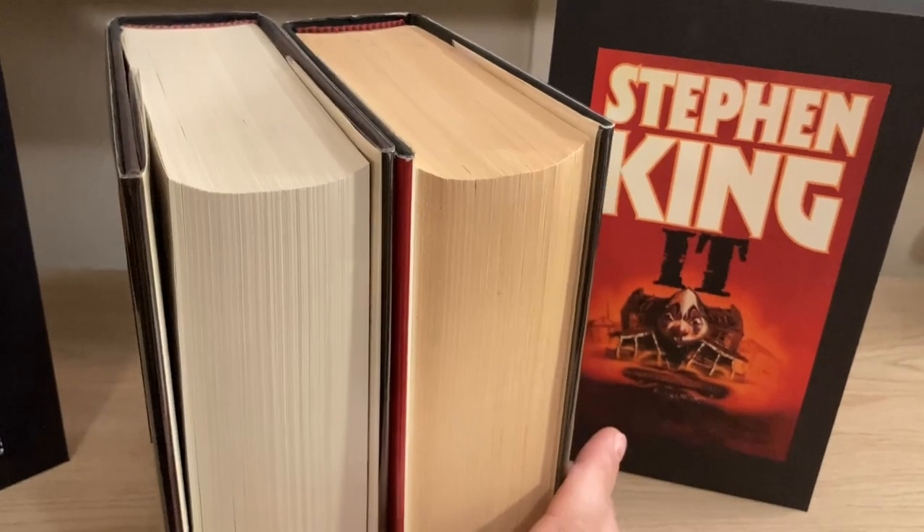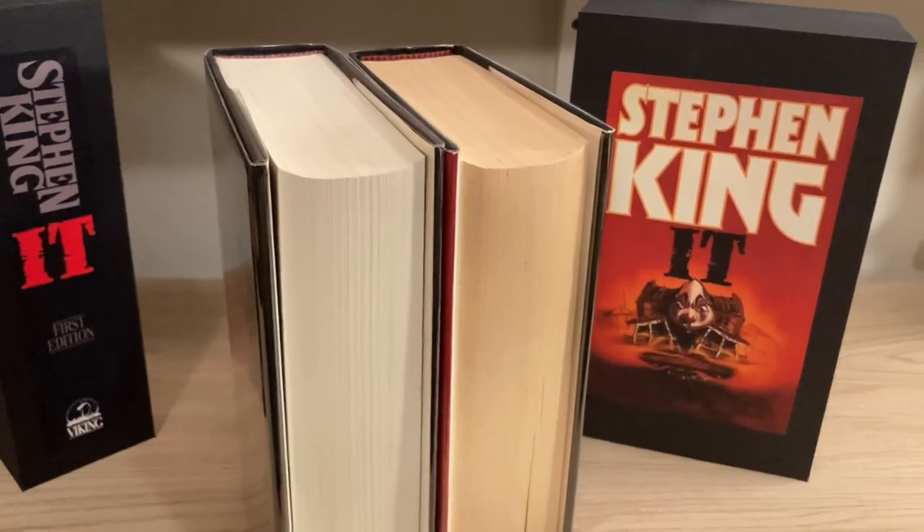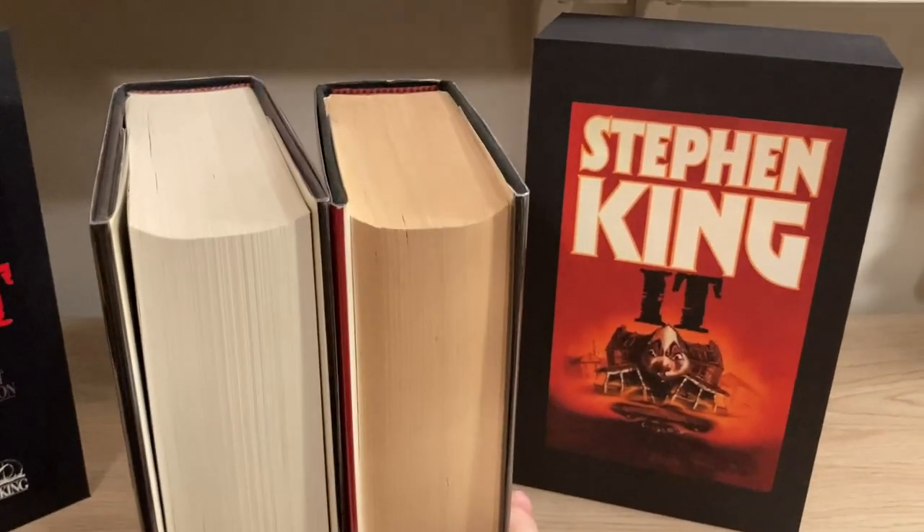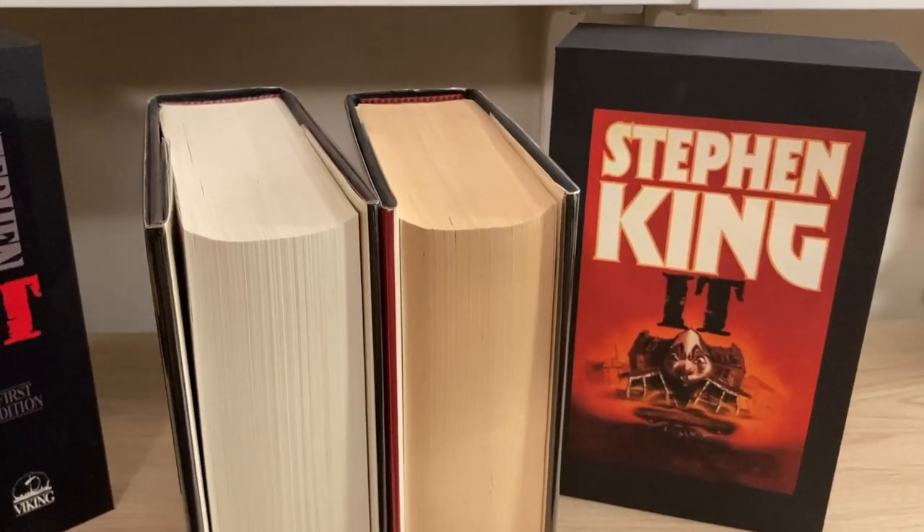I don't know why, but there you have it. It's just life — life with these books. They just look a little bit different and a little bit worse for the wear.